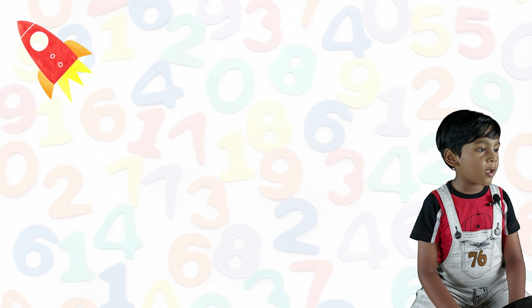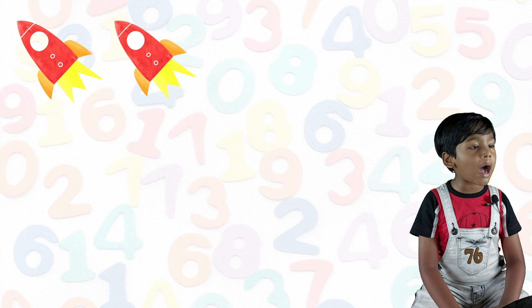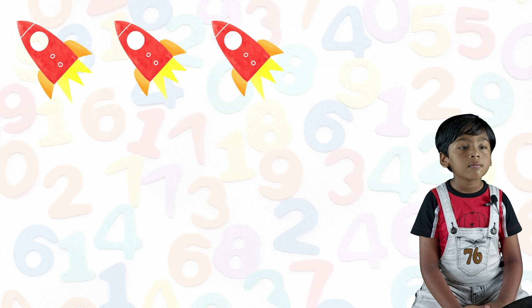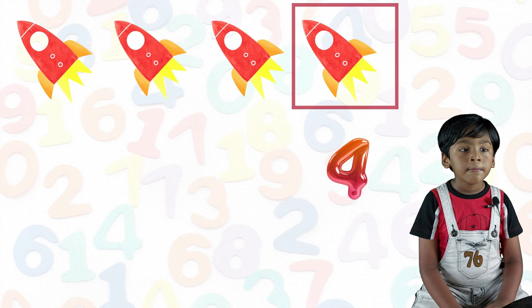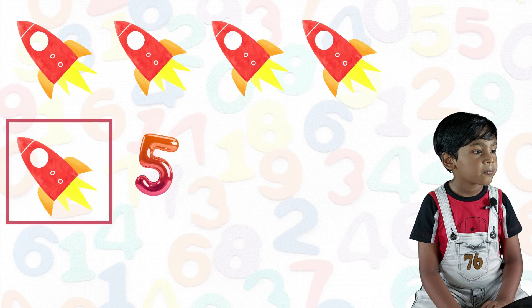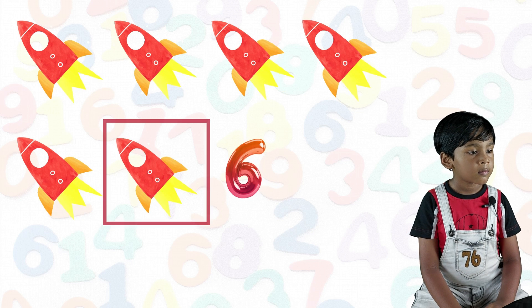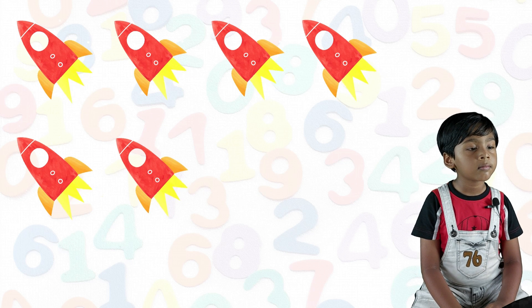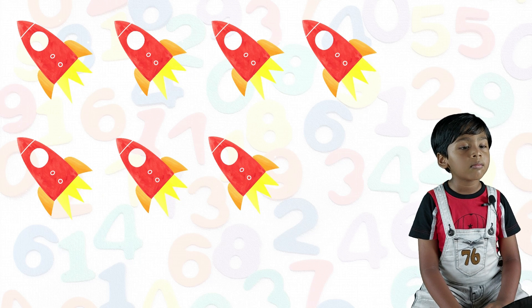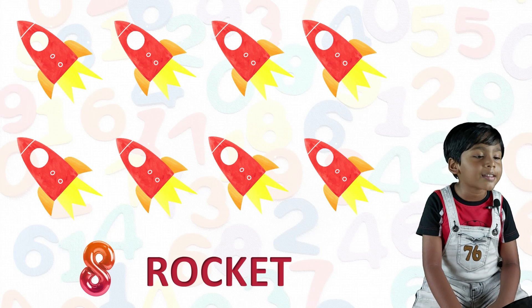One rocket, two rocket, three rocket, four rocket, five rocket, six rocket, seven rocket, eight rocket.